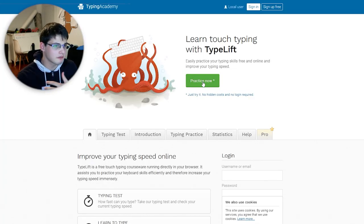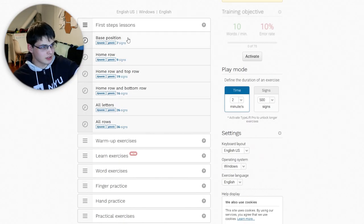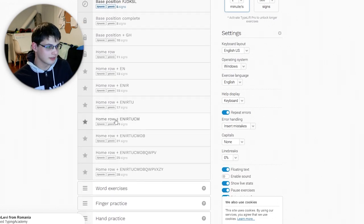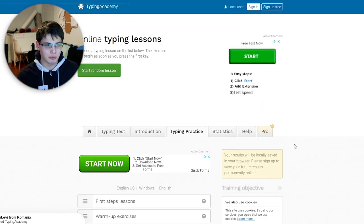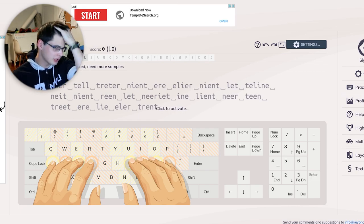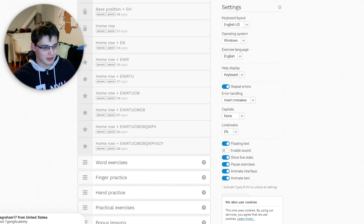Next is Typing Academy — typing.academy — recommended by a lot of people for its fun games. All these websites will be in the description below. This is definitely geared towards beginner typists. There's base stuff, warmups, learn exercises, and a whole bunch more — and it's entirely free as far as I can tell. Compared to Keybr where you're kind of on your own, Typing Academy is a lot more in-depth; it will adapt to your typing style.